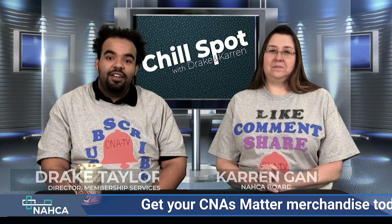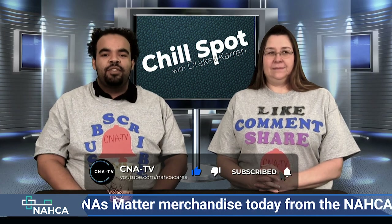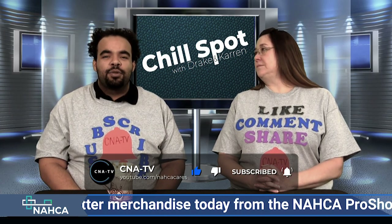I wanted to take some time — and I already feel like I'm going to dominate talking on this one, I just thought about that — to talk about tornado safety.